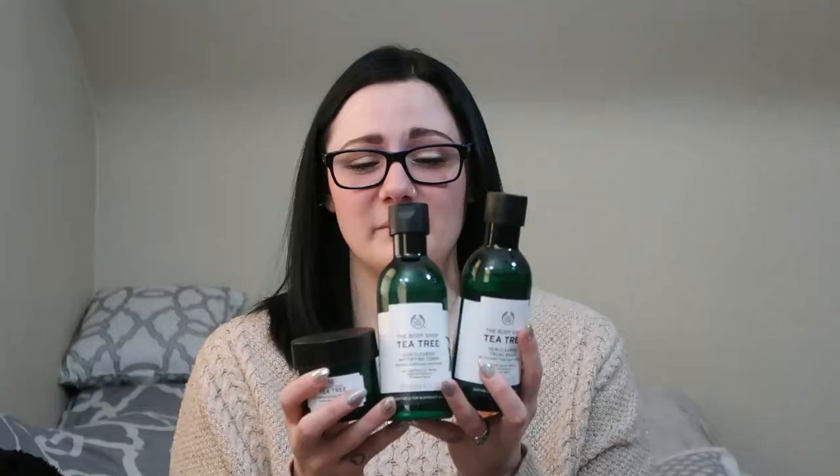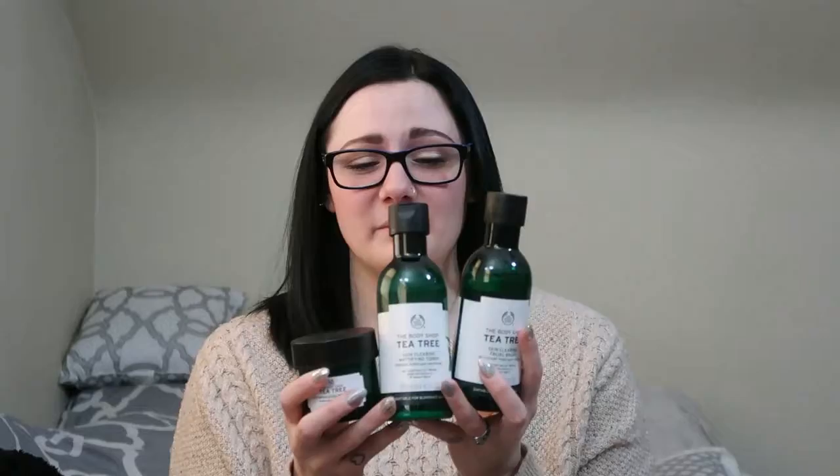The Tea Tree line by The Body Shop. I have their Tea Tree Facial Wash, the Tea Tree Toner, and the Tea Tree Overnight Mask. I love these working together, especially because — I don't know if you can tell, but I had a huge breakout on my chin, and I'm starting to get a couple on my cheeks. I definitely know that's from the weather, and I have been loving this stuff.